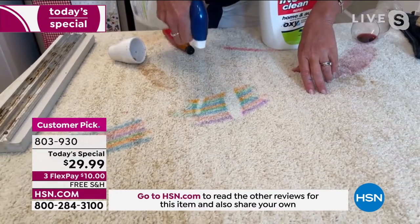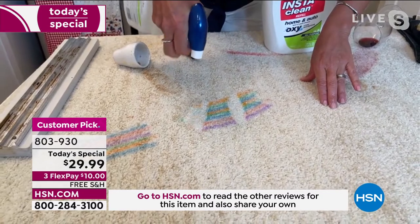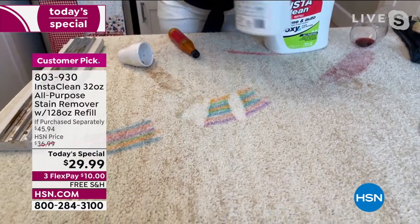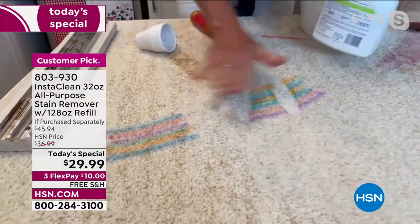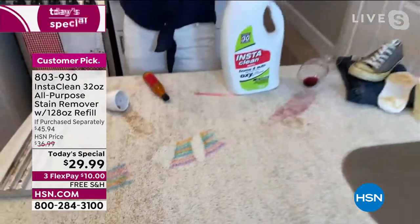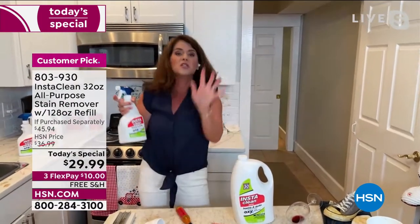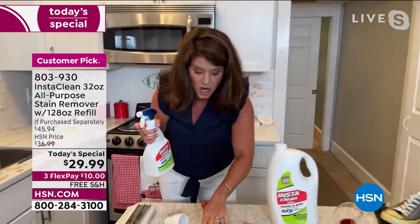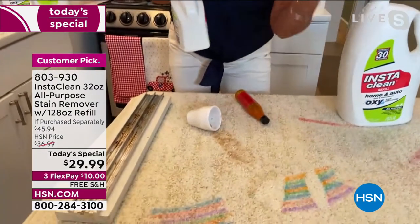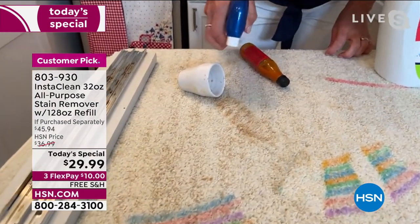Let me show you one more time. We want to have fun this summer, have family over, have the grandkids over. Imagine any stain, spill, or smell — it's just gone. It's the stains and the smell. Let's do a little coffee stain — there's coffee, but it's also stinky. Think of soy sauces, barbecue sauces. Imagine taking InstaClean.